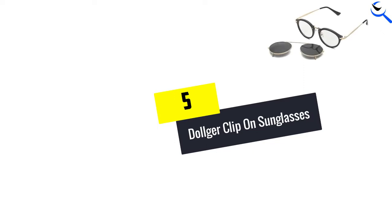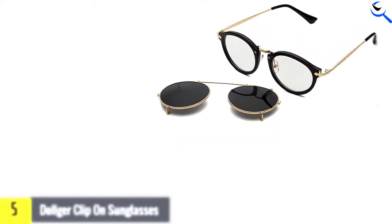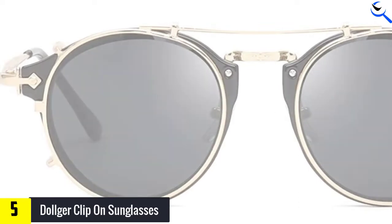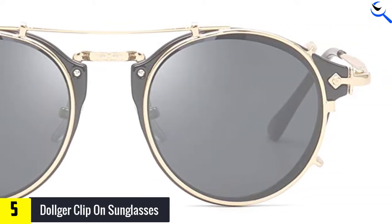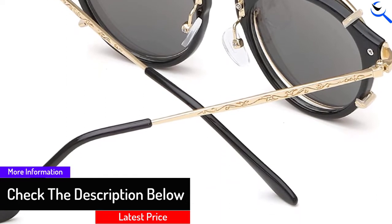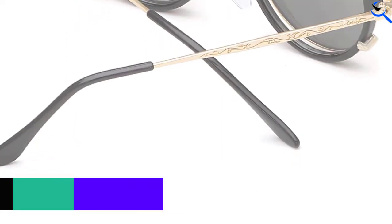Starting at number 5, we have Dolger Clip-on Sunglasses. A unique addition to your style will be conveyed when you wear these clip-on sunglasses outdoors. Both the included lens and frame are prepared from decent quality materials. The frame is made up of metal and the lenses are non-polarized mirrored lenses. For style enthusiasts — men and women — this sunglasses product is a cost-effective approach to protect your eyes and look fancy.